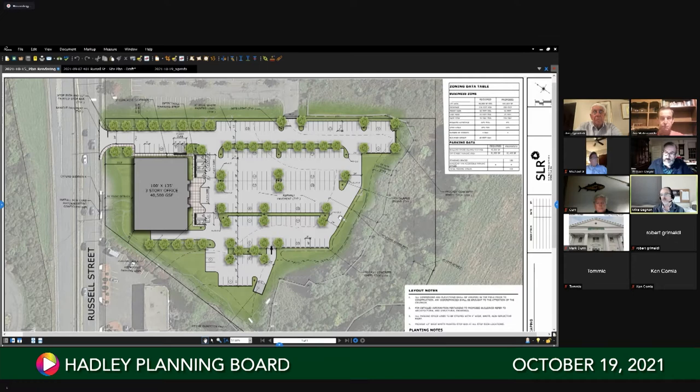What's your best guess on a timeline? There's a lot of stars that have to line up - this is not a hundred percent go at this point. We're not going to do anything unless we have a tenant. If it all goes well, it's next year. What will the building look like? We have Kuhn Riddle doing some elevations and frankly we haven't got to that point yet.